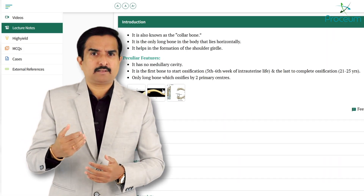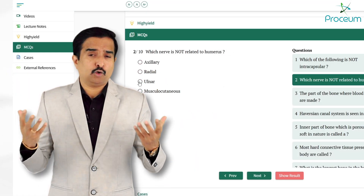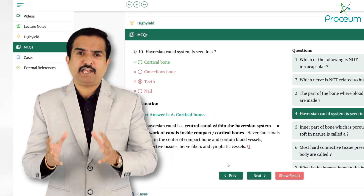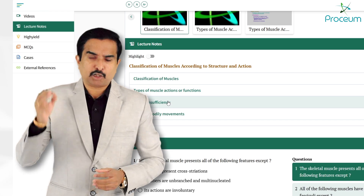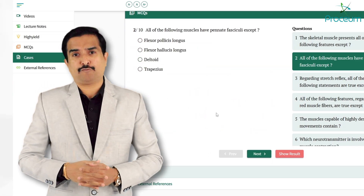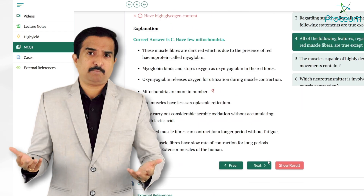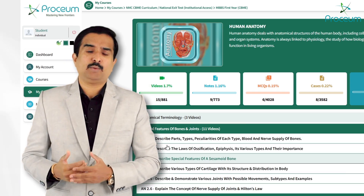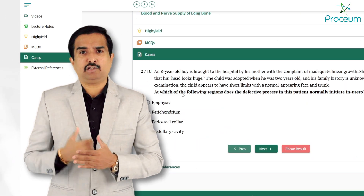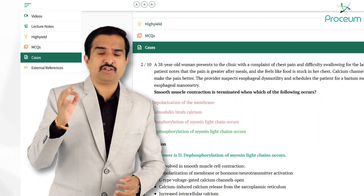To further test and strengthen your knowledge, Proceum offers topic-specific multiple choice questions. With immediate feedback and detailed explanations for each answer, these MCQs help you assess your learning and provide insights into areas most frequently examined, aligning your preparation with postgraduate entrance exams like the National Exit Test, NEET-PG, USMLE, and FMGE. Finally, Proceum integrates learning with case-based scenarios. By applying theoretical knowledge to real-world clinical situations, students develop critical reasoning skills, understand patient care better, and think like a physician from the first day of medical school.